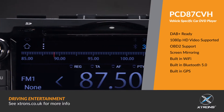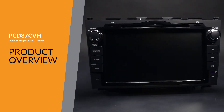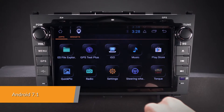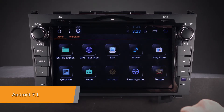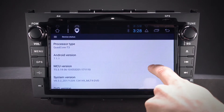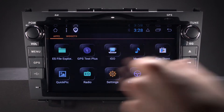The Xtron's PCD87CVH offers an experience unlike any other on a car stereo. Android 7.1 Nougat is the most advanced, intelligent and fastest operating system in the car stereo market, with a smoother user interface for complex, visually rich applications.